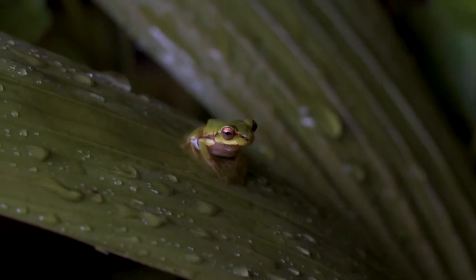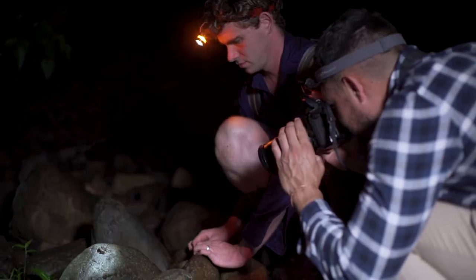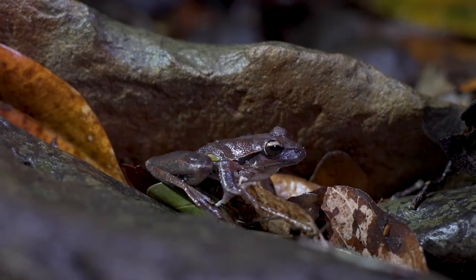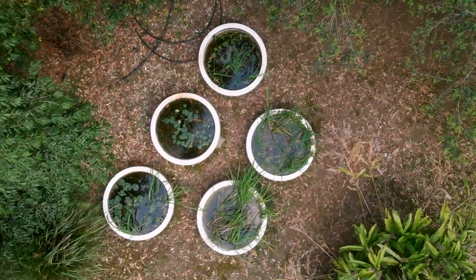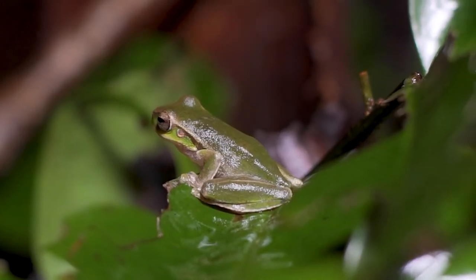This beautiful little tree frog really needs our help. You can be part of the solution by participating in programs such as BioBlitz, or if you've got your own land, why not build yourself a cane toad-proof pond for frogs. Using these really simple strategies, we can come together and protect this really important frog from extinction.